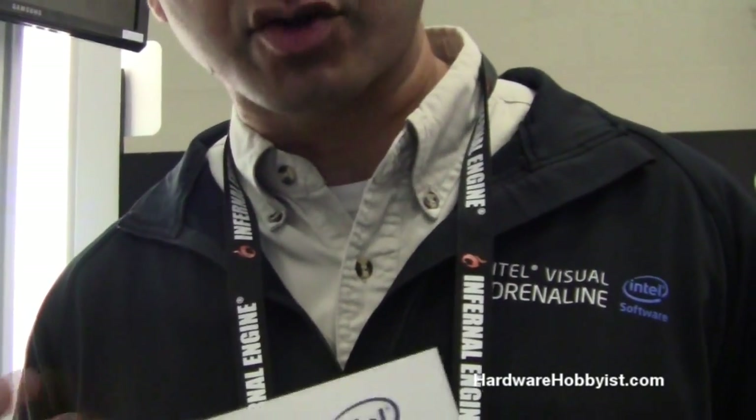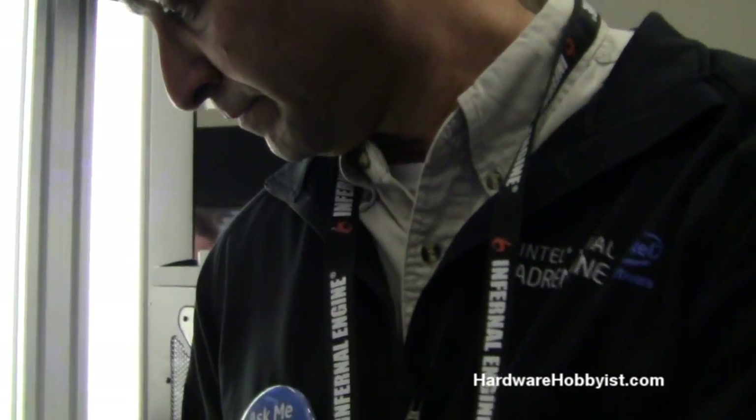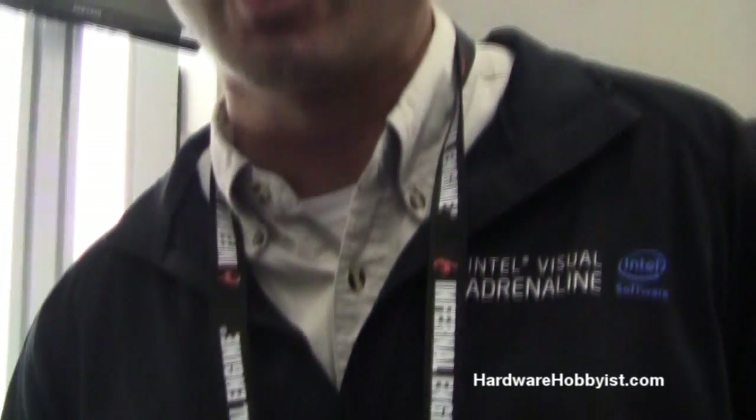What kind of SandForce controller does it have in it? This actually uses a Marvell controller. The X25M uses an Intel controller. Is Intel going to have any SandForce drives, or is that some other companies using those? I can't comment on that specifically in the future, but we continue to look at all different controllers to see which is the best one out there.